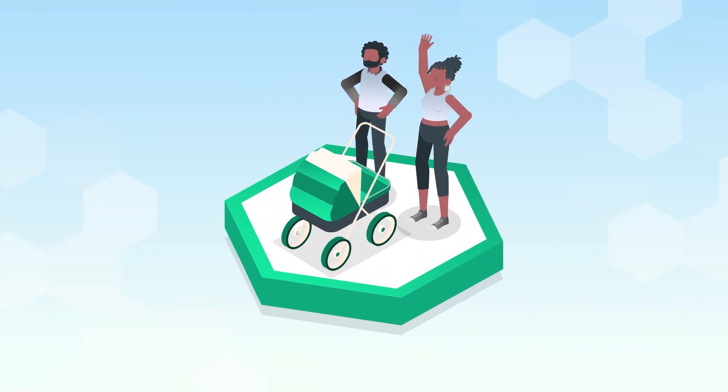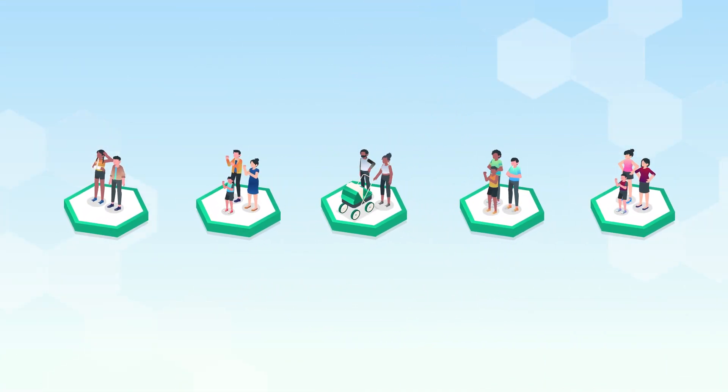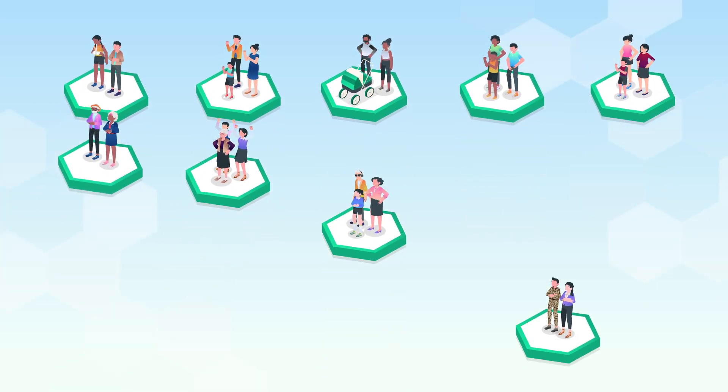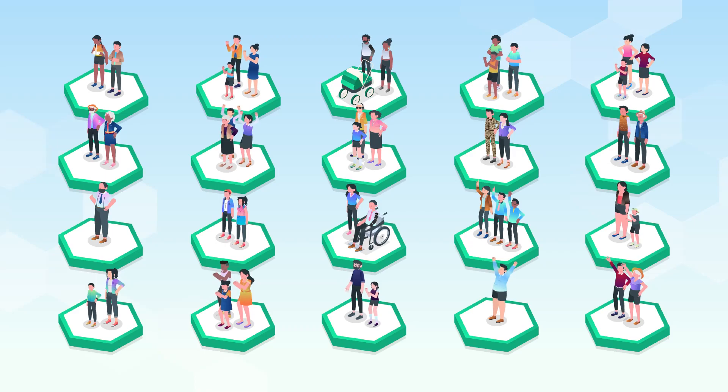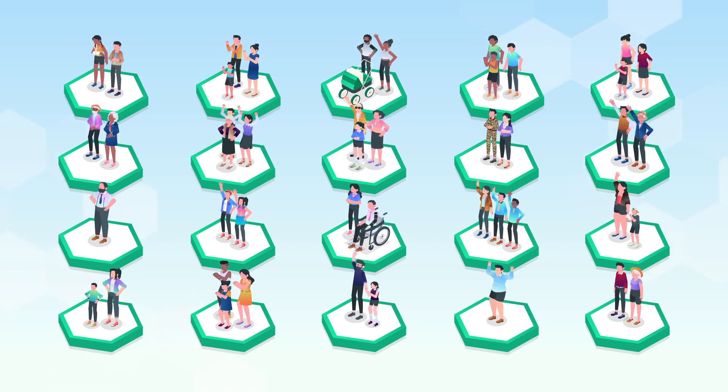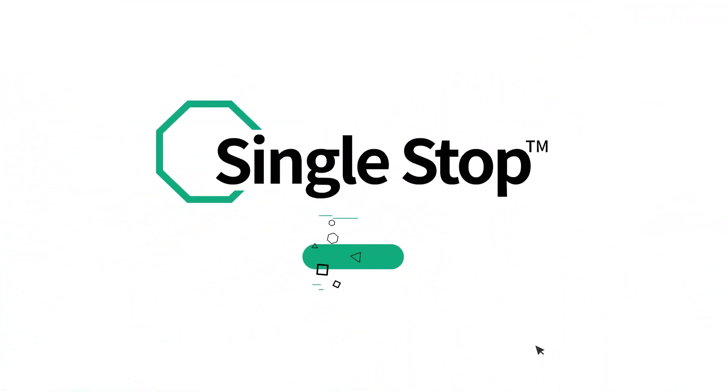If you're looking to expand your organization's impact and change more lives for the better, we invite you to schedule a demo with one of our dedicated team members to see firsthand how Single Stop can support your organization's mission. Single Stop, dedicated to making a difference.